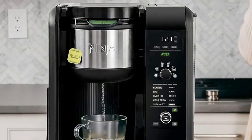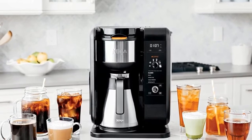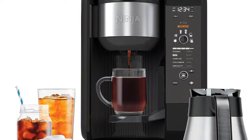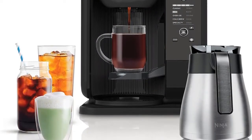This machine features it all, including two different brew strengths, multiple brew sizes, and a host of different programming options. Keurig's K-Duo Single Serve K-Cup Pod and Carafe Coffee Maker is the best multi-use option on our list.